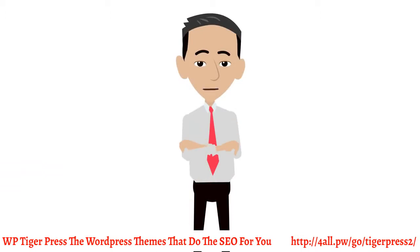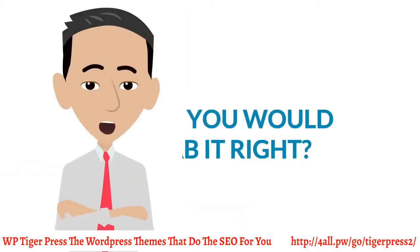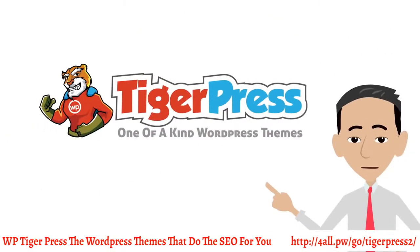If a WordPress theme existed that could do all of that, you'd grab it, right? Introducing TigerPress.